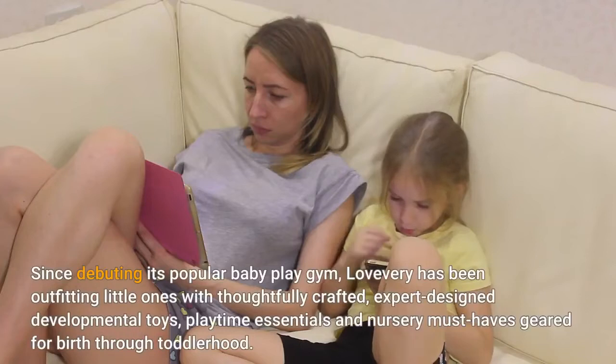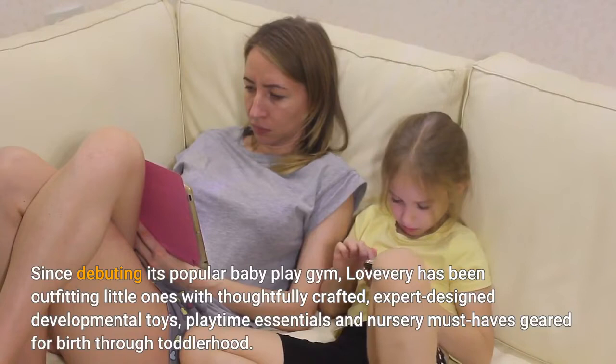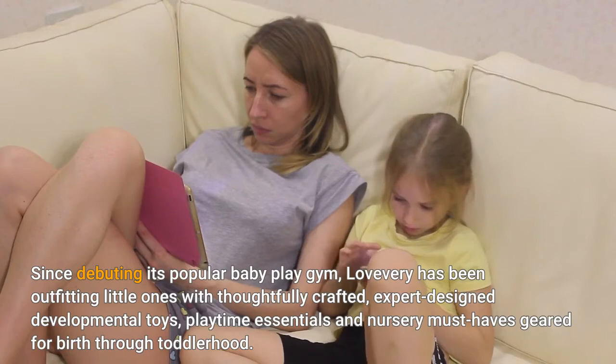Since debuting its popular baby play gym, Lovevery has been outfitting little ones with thoughtfully crafted, expert-designed developmental toys, playtime essentials and nursery must-haves geared for birth through toddlerhood.